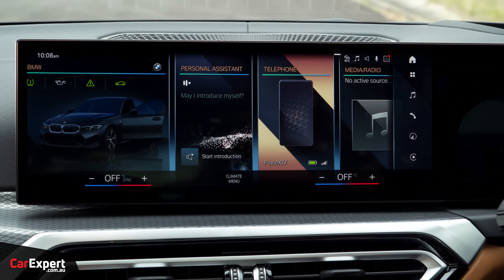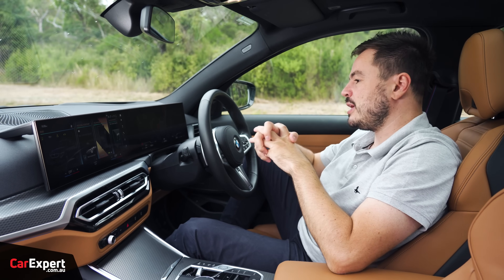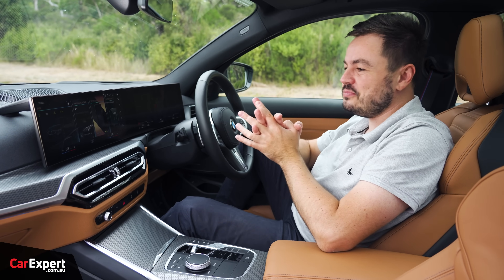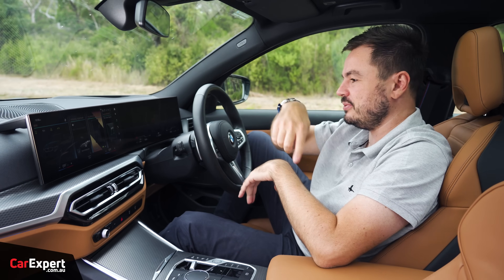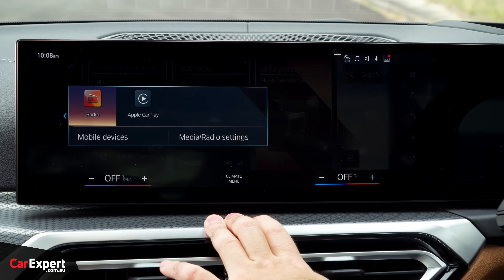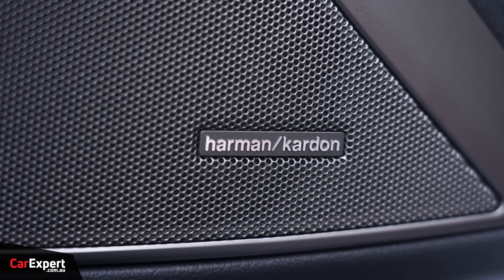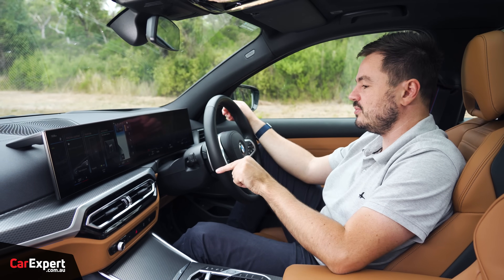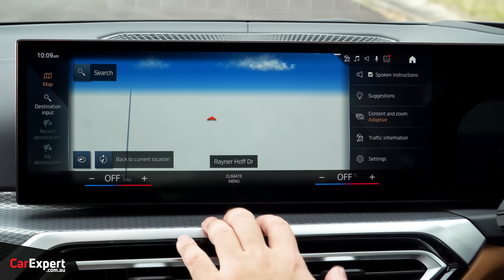You have remote connectivity through your phone to connect with the car, check its status, remote start, lock, and unlock. On the radio front, you have AM, FM, and DAB digital radio, all plumbed through a 16-speaker Harman Kardon sound system — excellent, and the fact that it's standard is pretty cool. Built-in satellite navigation is also included, nice and fast and snappy.